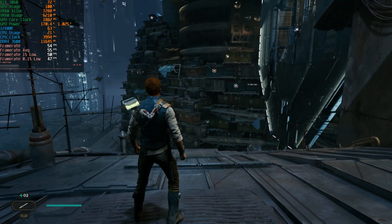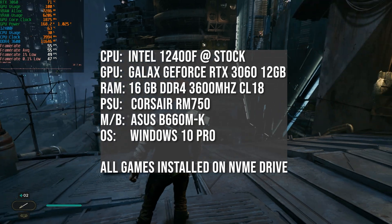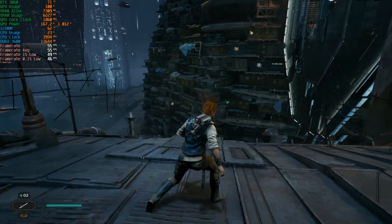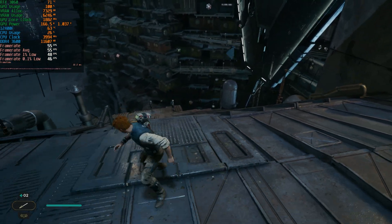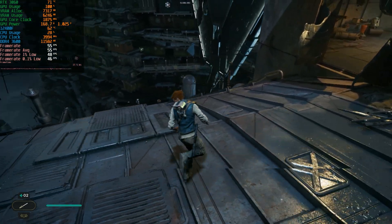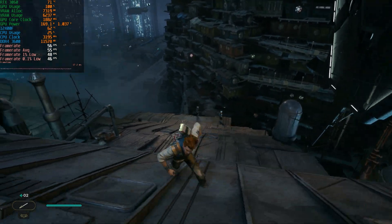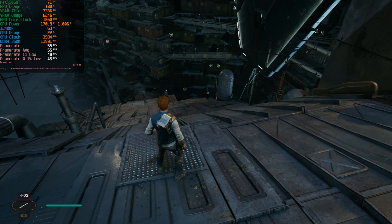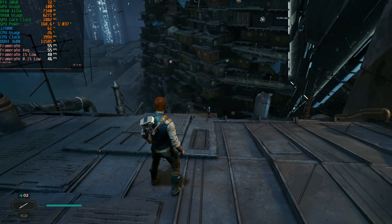We're back with Jedi Survivor, benchmarking the RTX 3060. I've made a few changes to my mid-range benchmarking system — the memory is now DDR4 3600 MHz CL18, up from 3200 MHz, so you might see a slight performance increase, especially in CPU-bound scenarios. This is also with the latest patch, which improved some performance issues, so it can't be directly compared to my RX 6600 XT video. We'll be testing at 1080p, 1440p, and 4K.